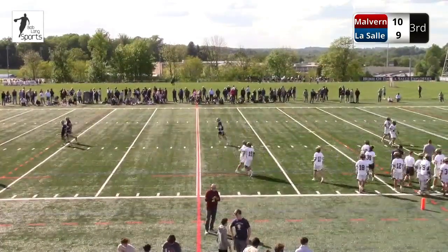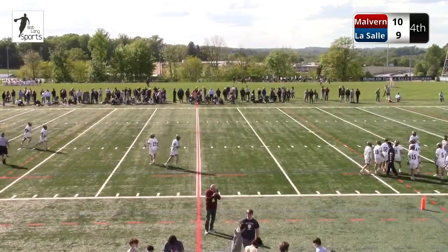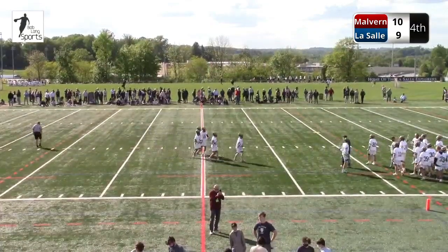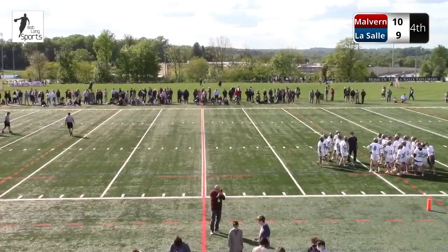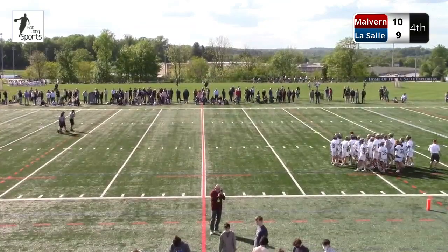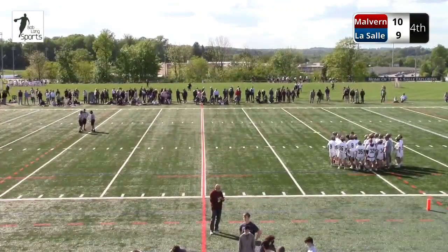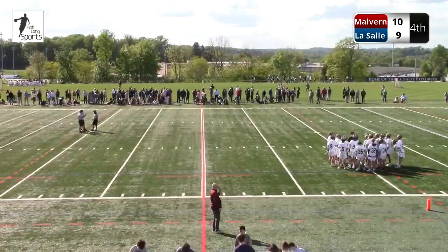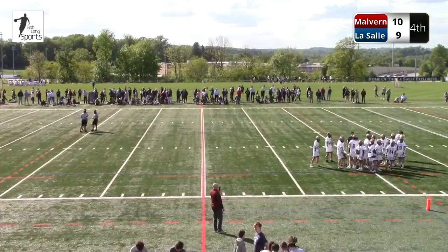We head to the fourth. It's 10-9 Friars. Everything you could ask for in this game. When it was 6-1, if you told me it was going to be 10-9 going to the fourth, I don't think I'd believe you. But here we are. Great job by LaSalle fighting back — Malvern, you have to give them credit for getting up early. Anything can happen in the fourth quarter. We're starting to see a couple trends with Mikulak at the X — it just seems like he has the right move, nothing against Davis, but sometimes you just go with your hot hand.